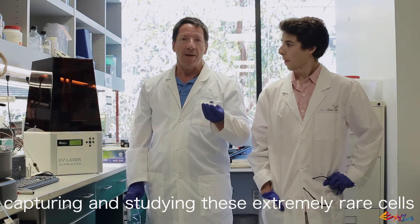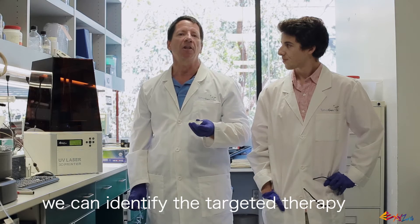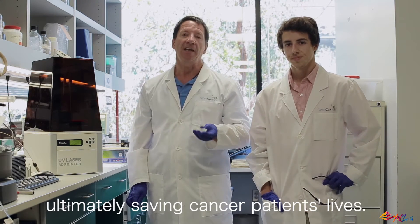We feel that by capturing and studying these extremely rare cells, we can identify the target therapy that can kill these deadly cells, ultimately saving cancer patients' lives.